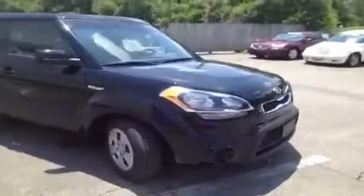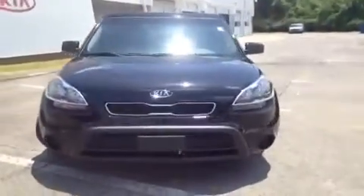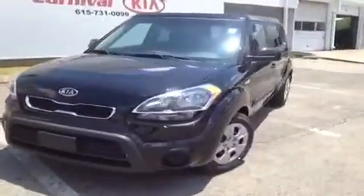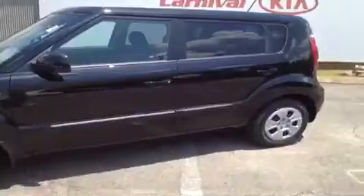This 2012 Kia Soul video demonstration is brought to you by Hickory Hollow Carnival Kia, located in Antioch, Tennessee, just off of Interstate 24, right off of Exit 59 at 5406 Target Drive.